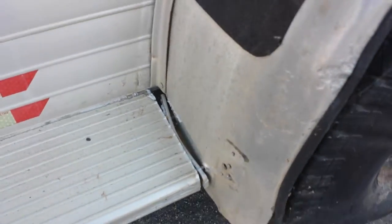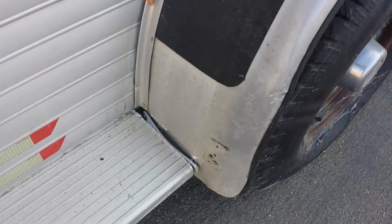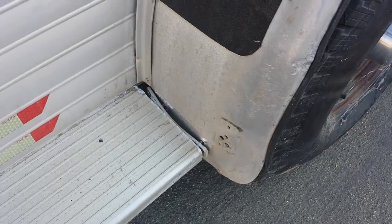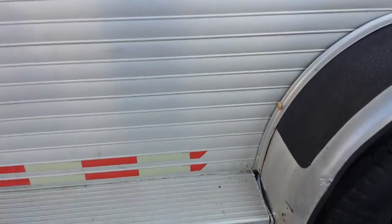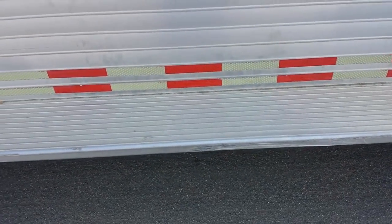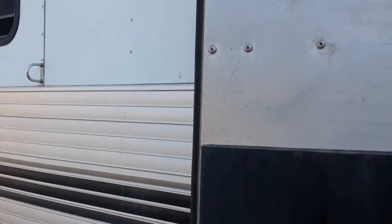I'm not sure if it is or not. We had hit something with it at some point. That's the only damage that I've seen really, besides just your normal scratches and dings.